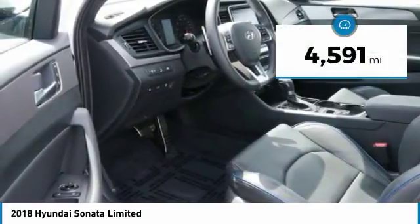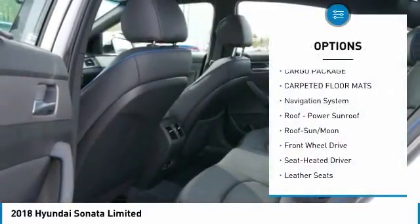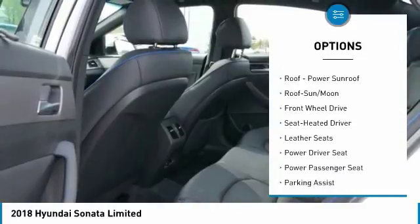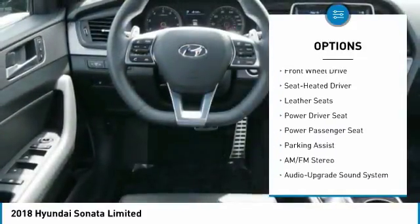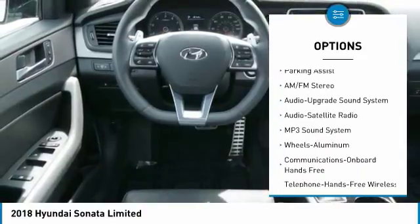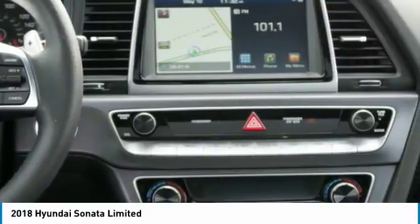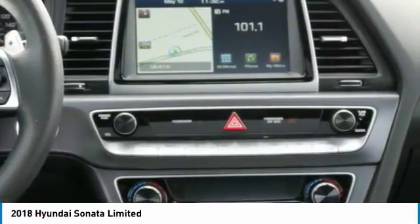This vehicle has less than 5,000 miles. Here are some of this vehicle's great options: navigation system, anti-lock braking system, power passenger seat, traction control, moonroof, air conditioning, Bluetooth wireless data link for hands-free phone, power steering, HomeLink garage door opener, cruise control. Your new ride is just a phone call away.